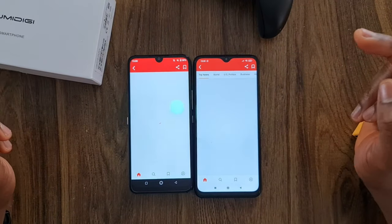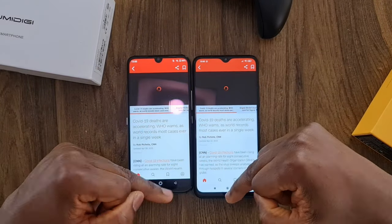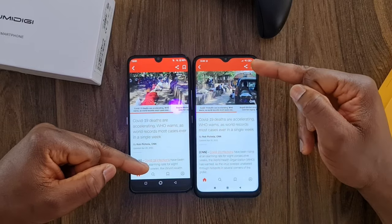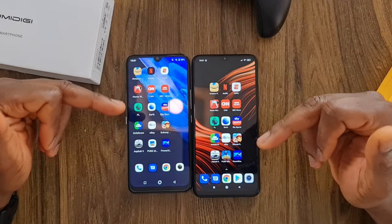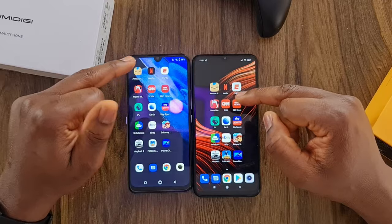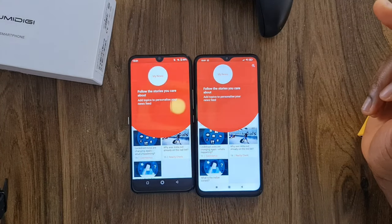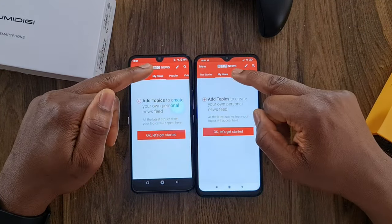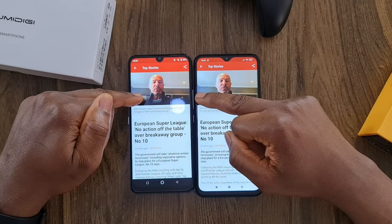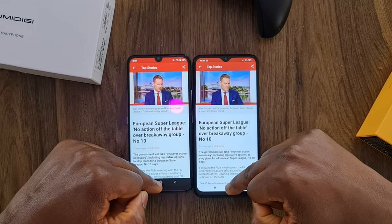I'm going to open a CNN article and play a video, then leave it in the background. Now BBC — I'll play a video here and leave it as well. It's about the same time. They're both budget phones and they are doing well, to be honest.